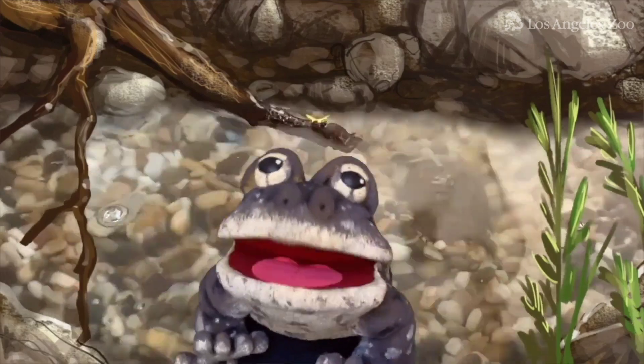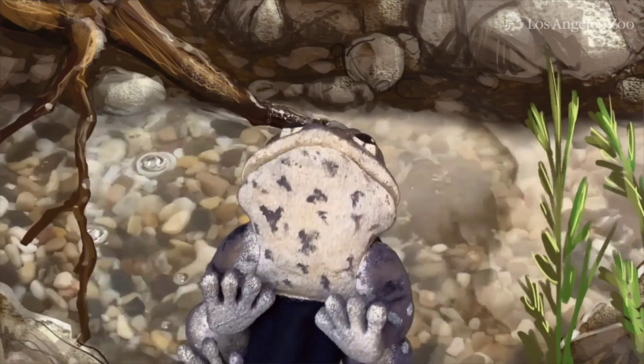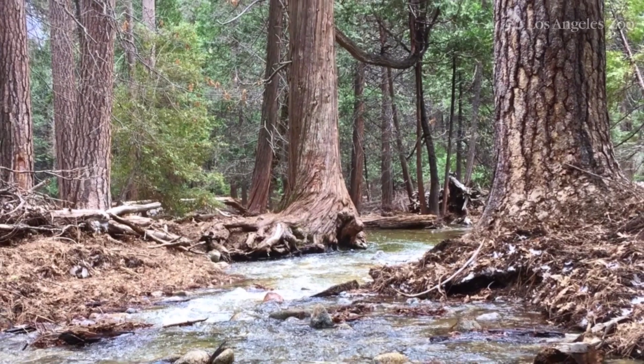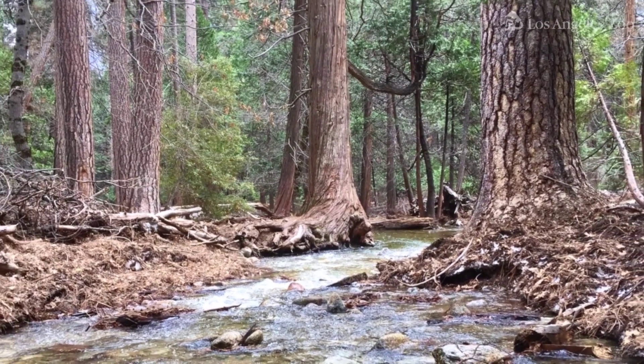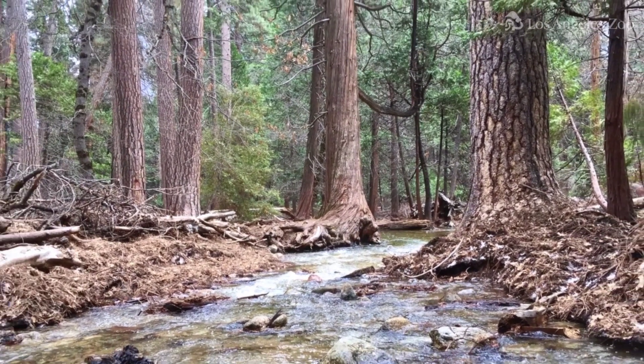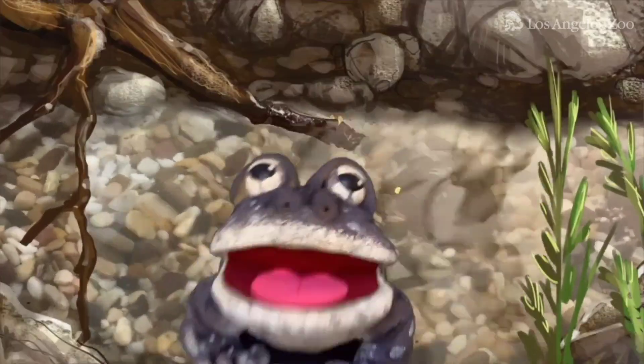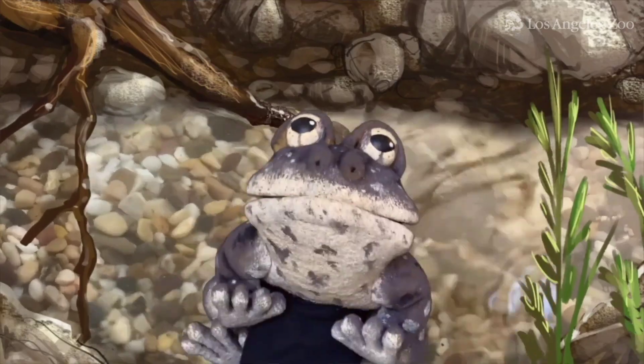We southern mountain yellow-legged frogs are very particular about our homes. We need a clean, cool stream or pool that is big enough so it won't dry up over the summer or freeze completely in the winter. Not too hot, not too cold, just right.